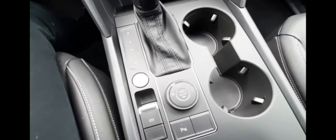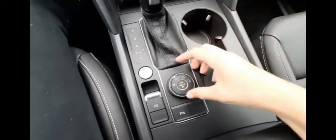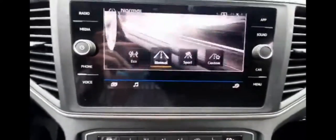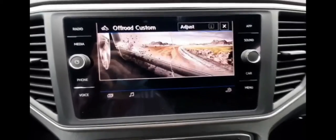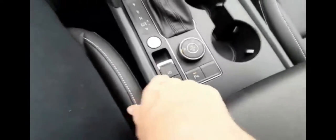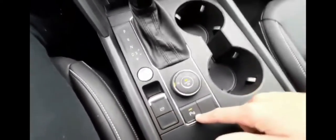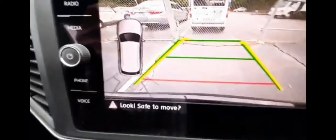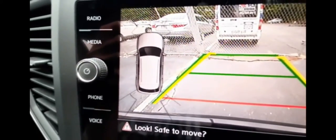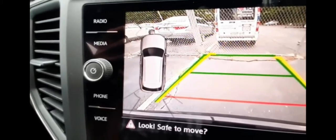Next to your shifter you've got your driving mode switch — you can either press it or turn the knob to go into your different driving modes. It's got an electric parking brake, and this right here is your park assist button, which uses the vehicle's radar and sensors to give you guidelines that light up gray in case of any collision around your vehicle's perimeter.